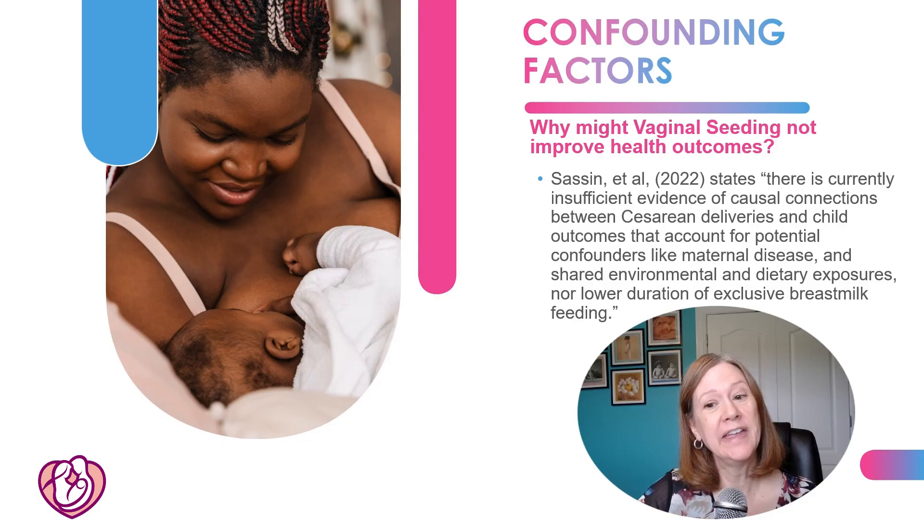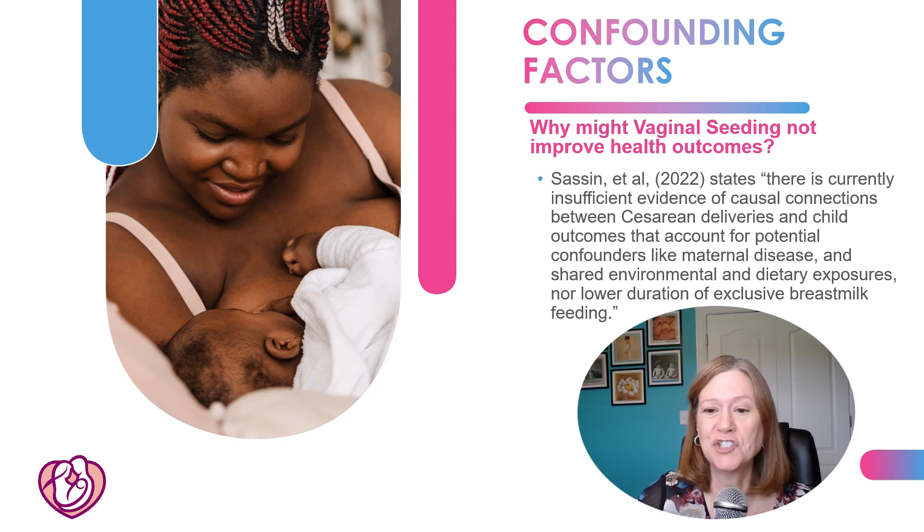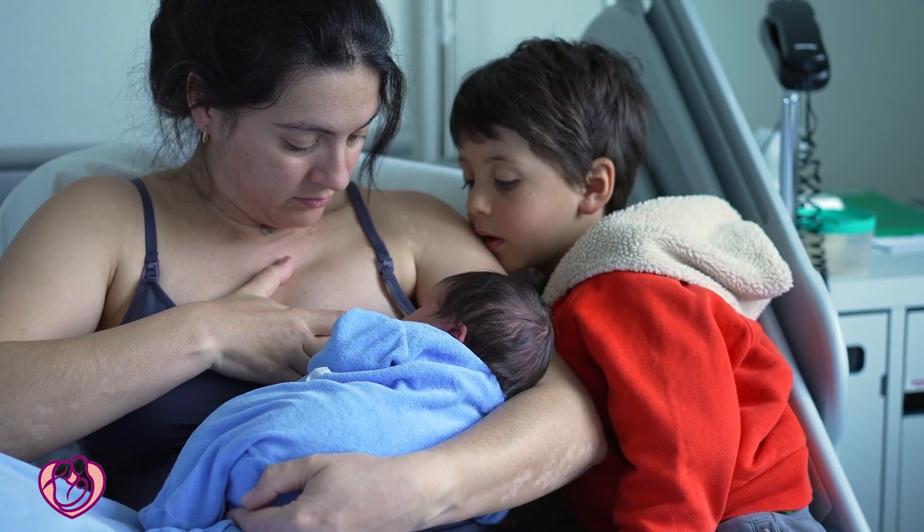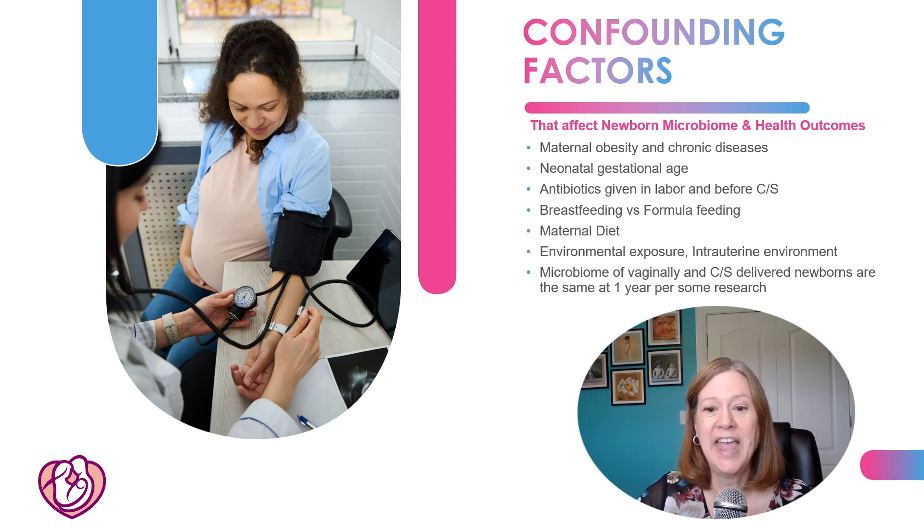So why might vaginal seeding not work to improve health outcomes? According to many resources, we don't have enough research accounting for other factors that can change the microbiome and health outcomes in the baby. Those factors include maternal obesity or chronic disease, gestational age of the baby, antibiotic use in labor (all C-section patients receive antibiotics), whether mom is breastfeeding, and environmental or in-utero exposures such as placental problems or infection in the uterus or amniotic fluid. Interestingly, research shows that by one year of age, the microbiome of vaginally delivered and C-section delivered babies is largely the same.